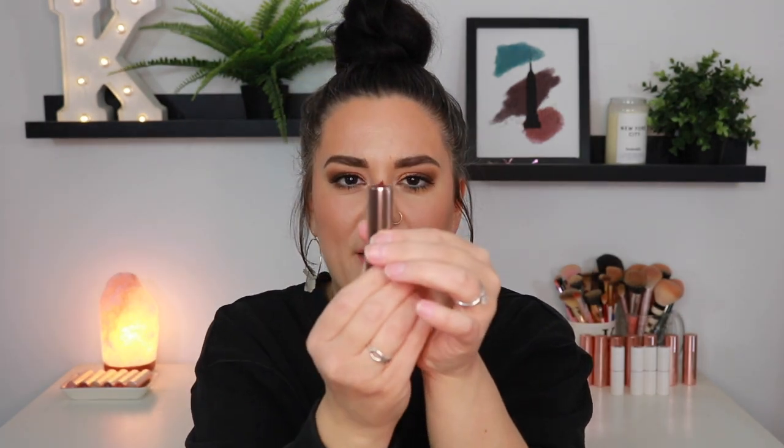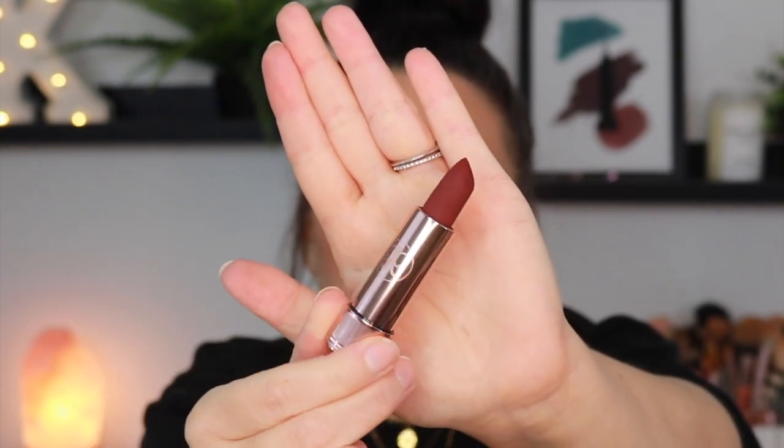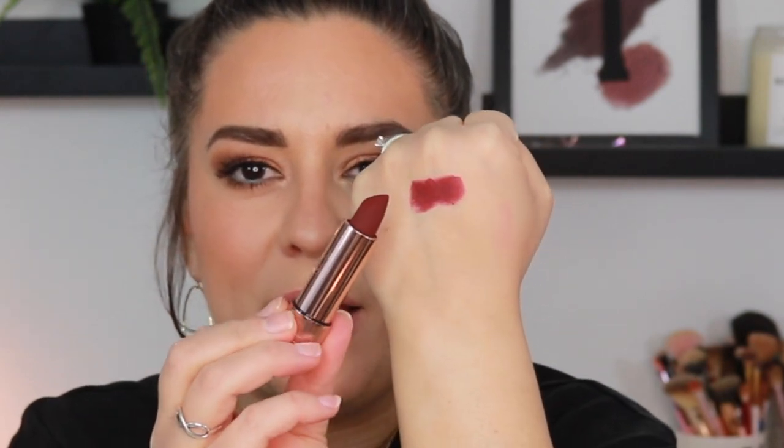The first shade is Blackberry, a matte shade. Absolutely beautiful — up close it has that powdery, velvety finish to it. I love how opaque these are. Just a couple of swipes and you have full opacity. This is the shade Blackberry. Absolutely gorgeous.